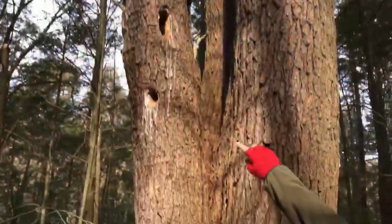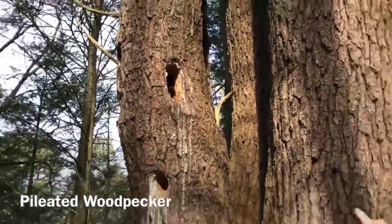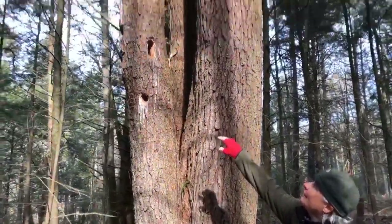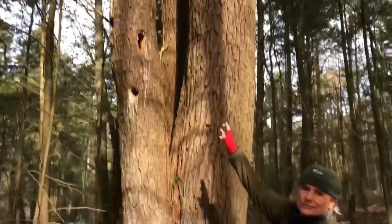This is from the pileated woodpecker — our largest North American woodpecker. This actually creates cavities for chickadees, nuthatches, and other birds, as well as flying squirrels, which will then occupy these cavities for breeding.